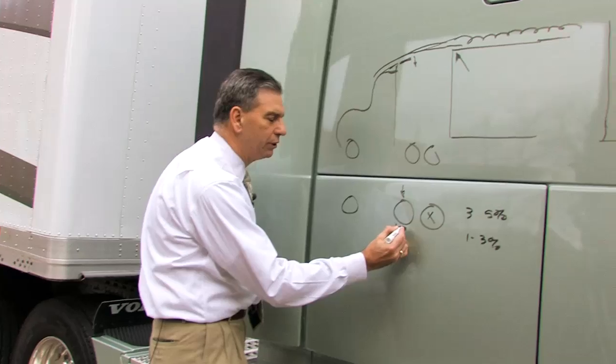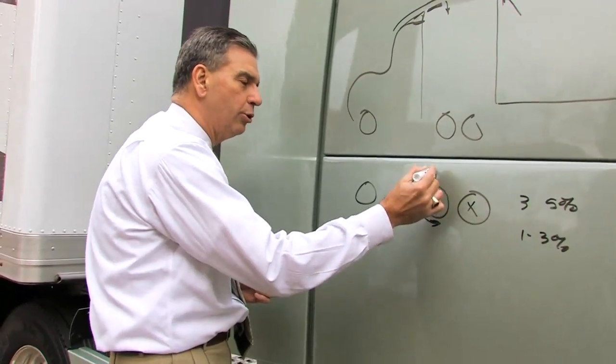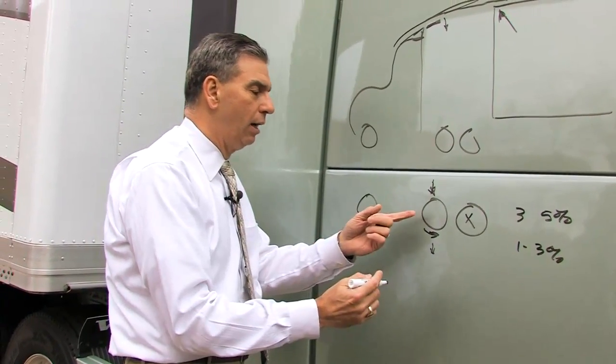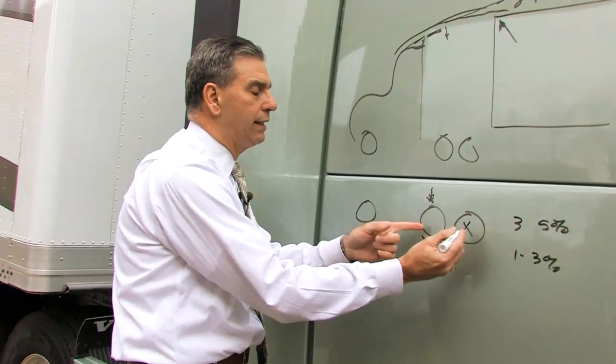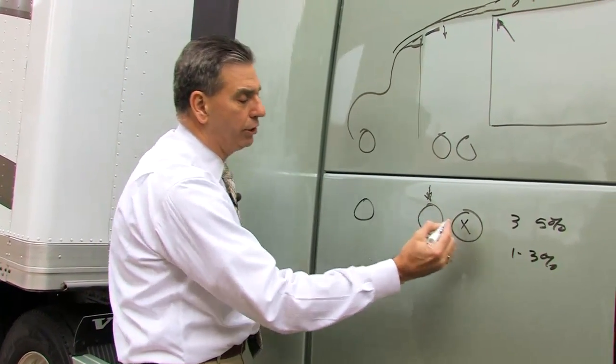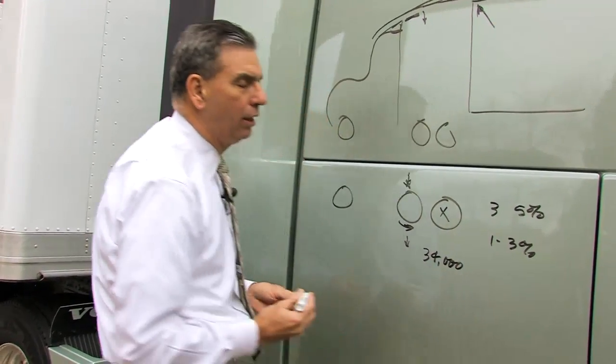We're checking to see if the wheel slips. If it slips, we tell the suspension to apply more, and it will apply up to the necessary amount of weight onto that axle. It won't lift that off the ground. So this is still available for 34,000 pounds under the weight limit.